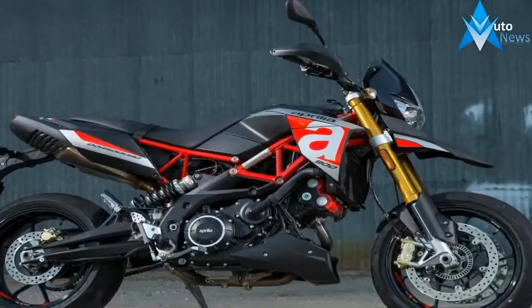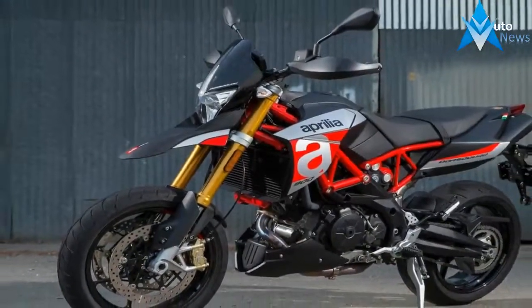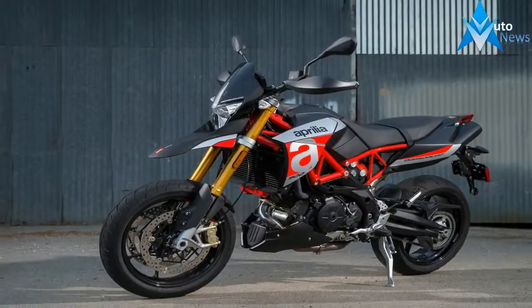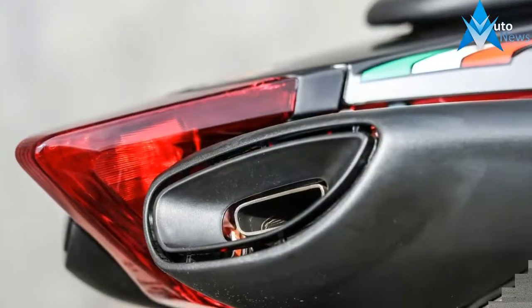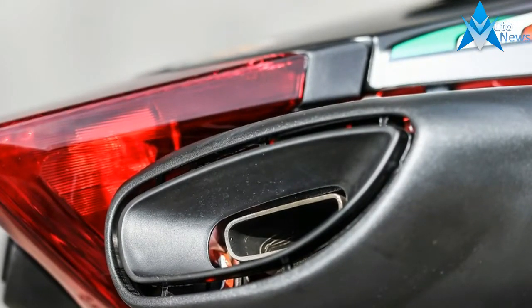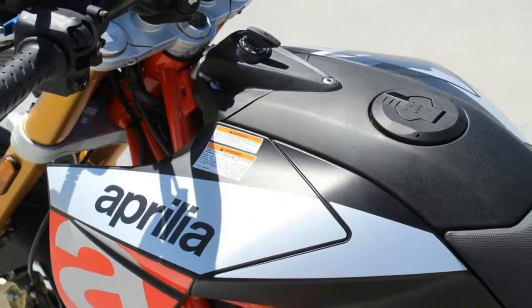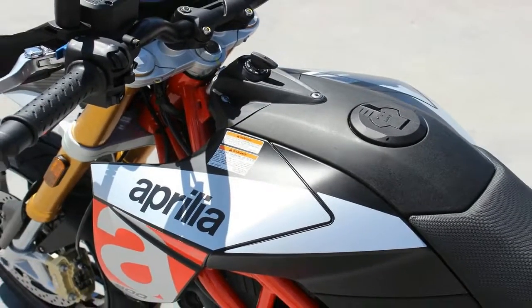The Dorsoduro line gets a major addition for MY17 with the all-new Dorsoduro 900. This supermoto-inspired ride serves as the successor to the popular Dorsoduro 750. It brings over 95 horsepower to the table with a ride-by-wire throttle, variable power delivery, traction control and ABS to help riders cope with the extra power.